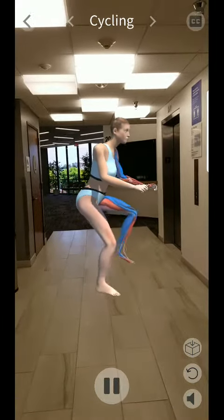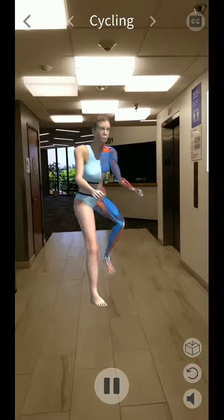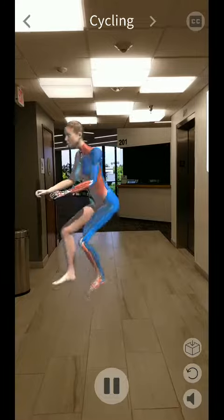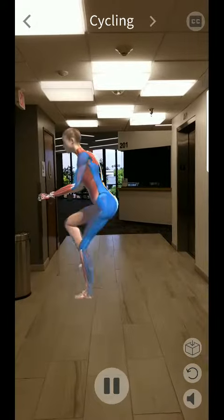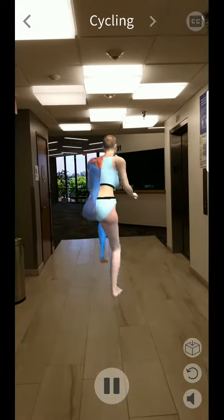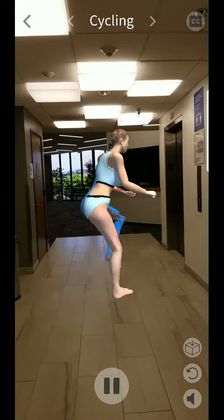The primary muscles used when cycling are the hamstring muscles, which are on the back of the thigh; the quadricep muscles, found on the front of the thigh; sartorius muscles, which are the inside of the thigh; gluteus maximus, which is part of the butt muscle; calves; and biceps.